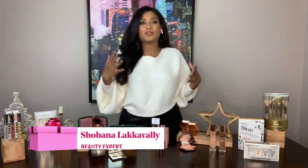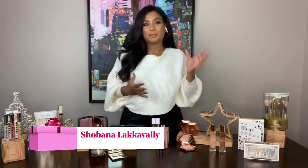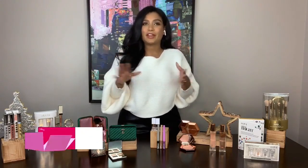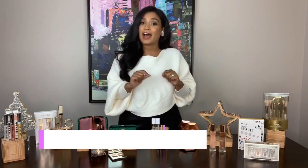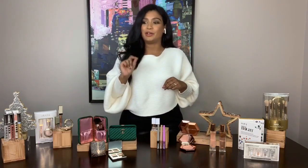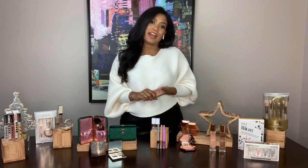I love sparkle. I could wear it every single day, but I think it's really important during the holidays. There's something synonymous with sparkle and the festivities. And I know some viewers out there are thinking, no, it's not for me, but I am here to tell you that it is, and I'm going to show you exactly how to do it because there is sparkle for everyone.